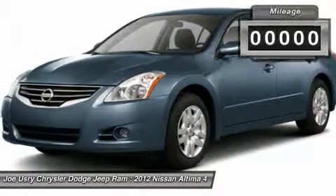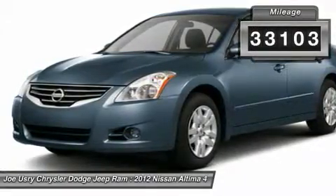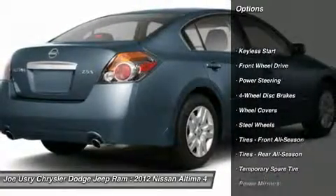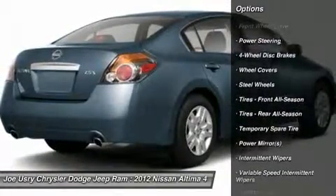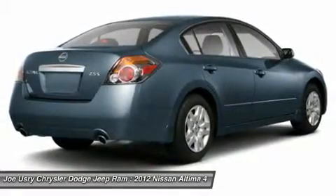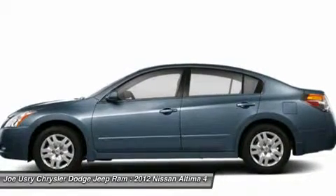This vehicle has less than 35,000 miles. Here are some of this vehicle's great options: anti-lock braking system, traction control, stability control, air conditioning, power steering, adjustable steering wheel, keyless entry, four-wheel disc brakes, cruise control, keyless start.